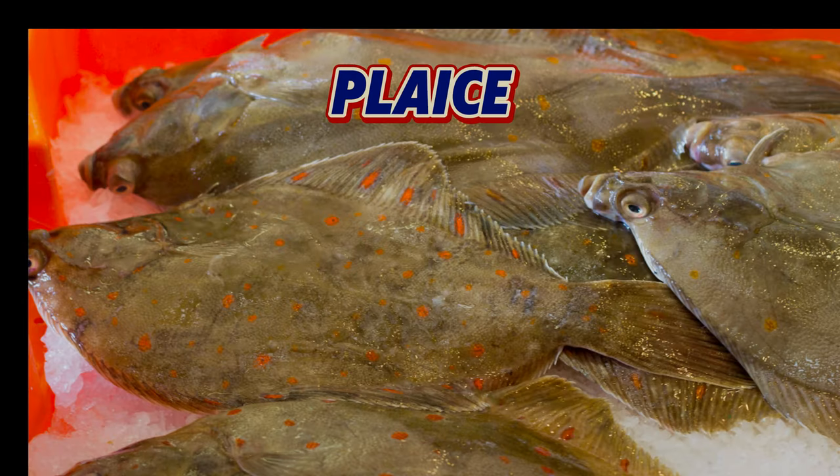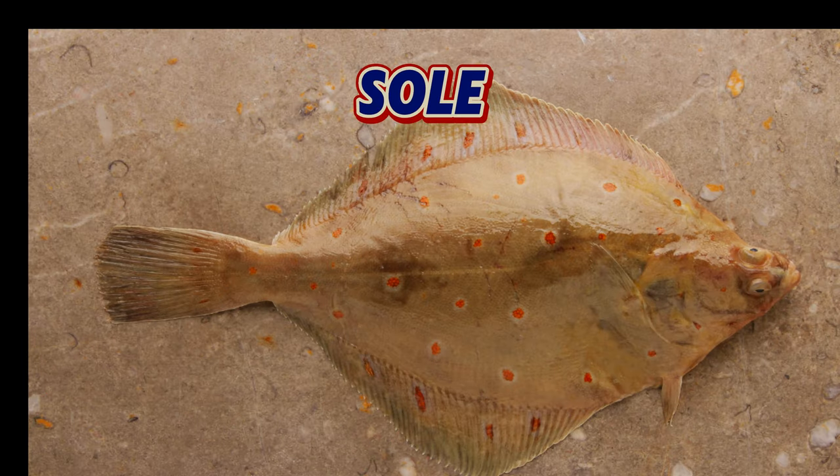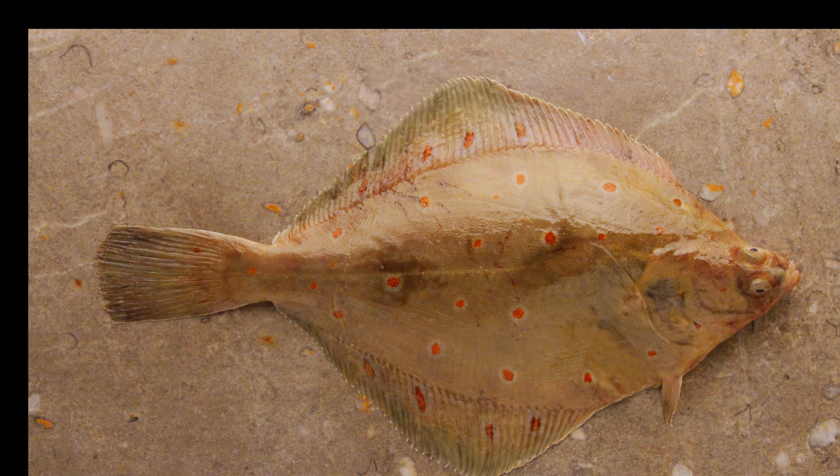Plaice, with its distinctive orange spots, has a delicate flavour and is excellent when simply grilled or pan-fried. Sole, particularly Dover sole, is considered a delicacy. Its sweet, mild flesh is perfect for classic dishes like sole meunière.